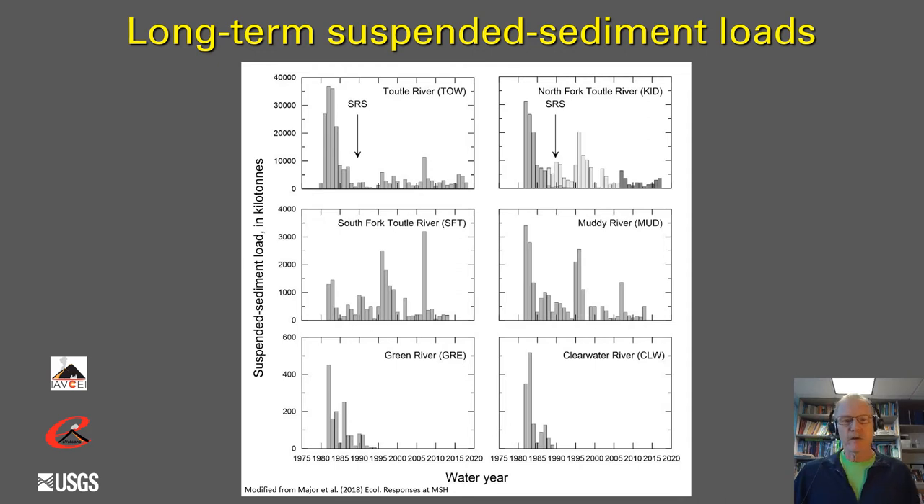The basin with the heaviest impact and primarily heavy channel impact pumps out the most sediment. Basins where the primary impact was to channels pump out an intermediate amount. Basins where only hillslopes were impacted by PDCs and channels were relatively untouched pump out less sediment and drop off pretty fast. In the first few years after the eruption, sediment loads are very high and then drop rapidly. Even after many years, depending on the magnitude of flooding in any given year, sediment loads can still occasionally rival some of the earlier ones, showing that hydrogeomorphic impacts can persist for quite some time.